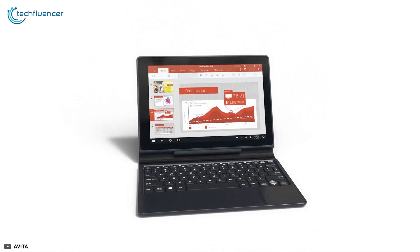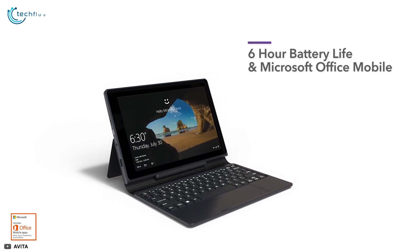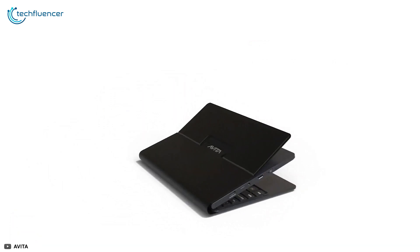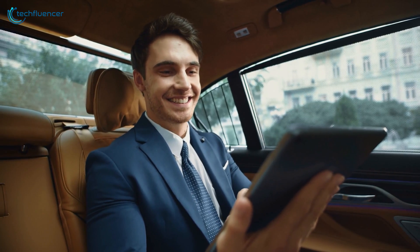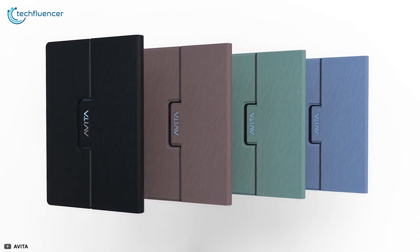Avita claims this tablet to have a battery backup of up to 6 hours, which is debatable and will vary depending on your usage. For users who are looking to get a tablet for entertainment purposes and daily use, the Avita Magnus 2 can be a smart choice.